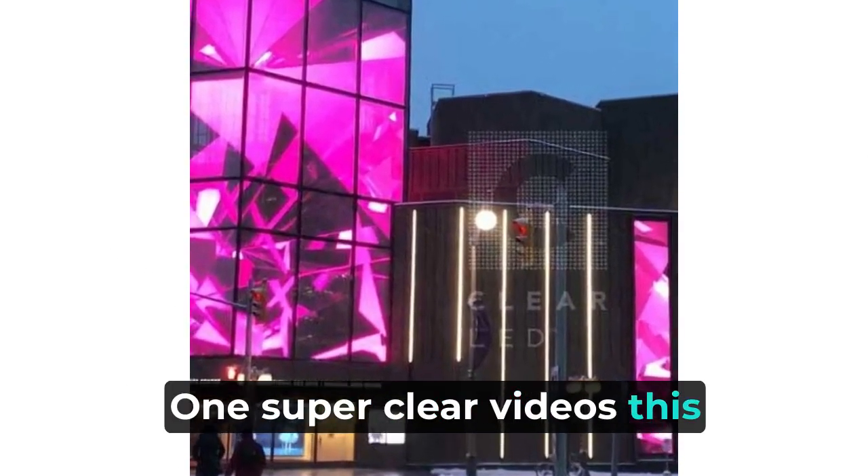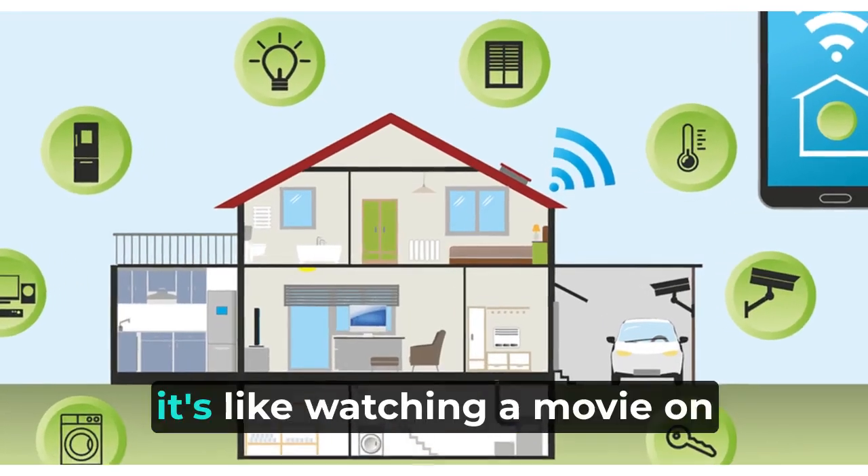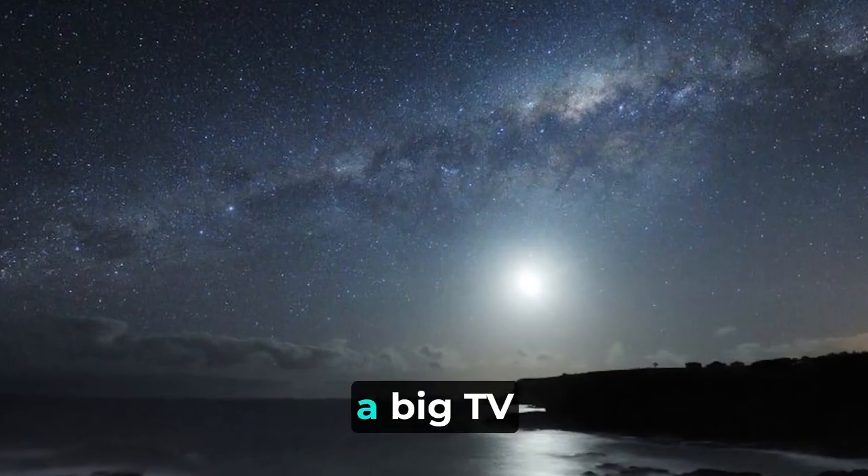Super clear videos. This system can record really clear videos even at night. It's like watching a movie on a big TV.